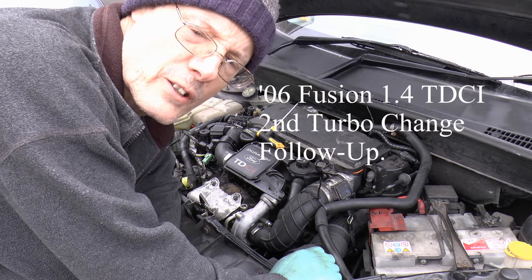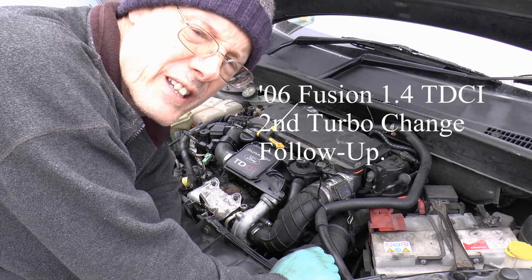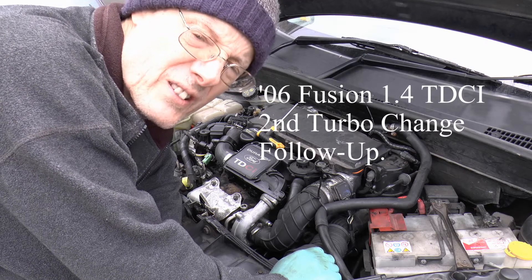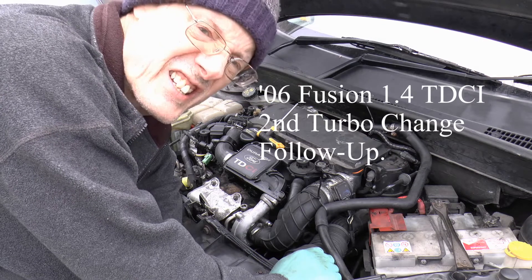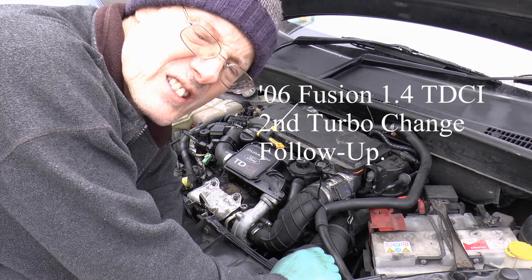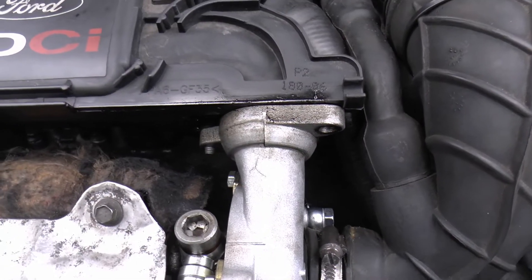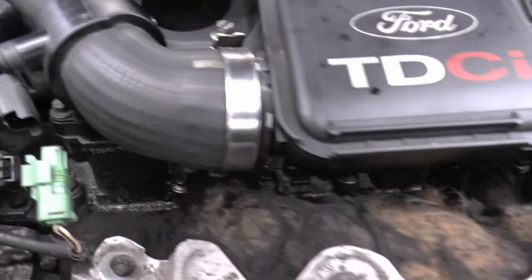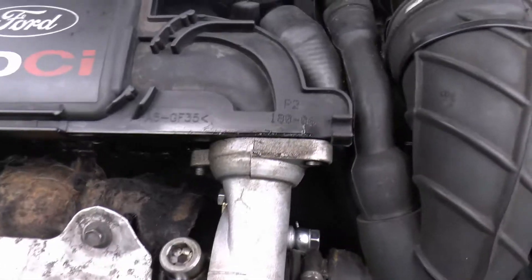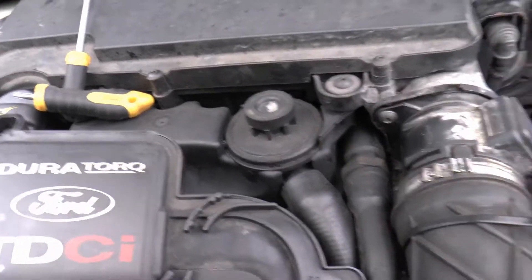Hello everybody, it's been exactly one week since I changed the turbo on this 1.4 Fusion diesel TDCI. Let's have a look and see if it's extruding oil. Well, it's not looking good already. Let's just pop that off.